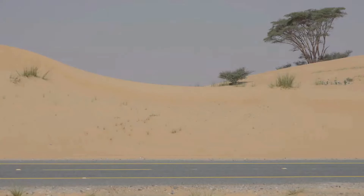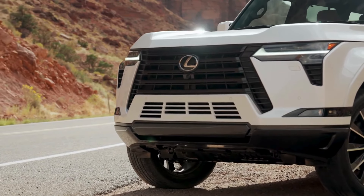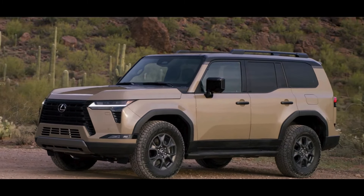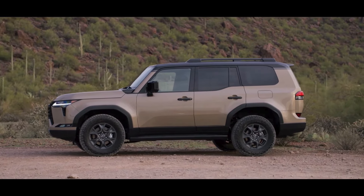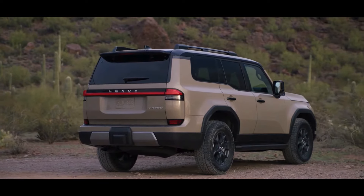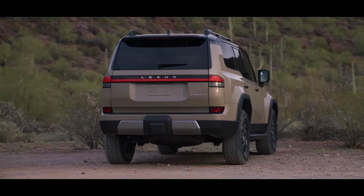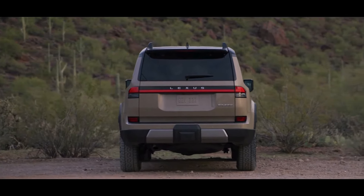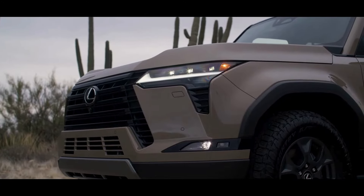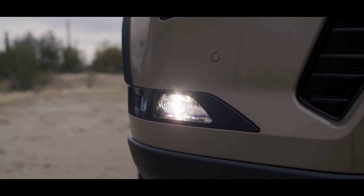Talking about the GX 550, it exudes a commanding presence with its bold and muscular exterior design. The signature spindle grille flanked by sleek LED headlights creates a striking first impression that blends modern sophistication with a hint of ruggedness. The flared wheel arches and 20-inch alloy wheels further enhance the SUV's aggressive stance. The integrated roof rails offer added practicality for carrying cargo or attaching accessories, while sharp body lines and chrome accents underscore the SUV's premium craftsmanship.